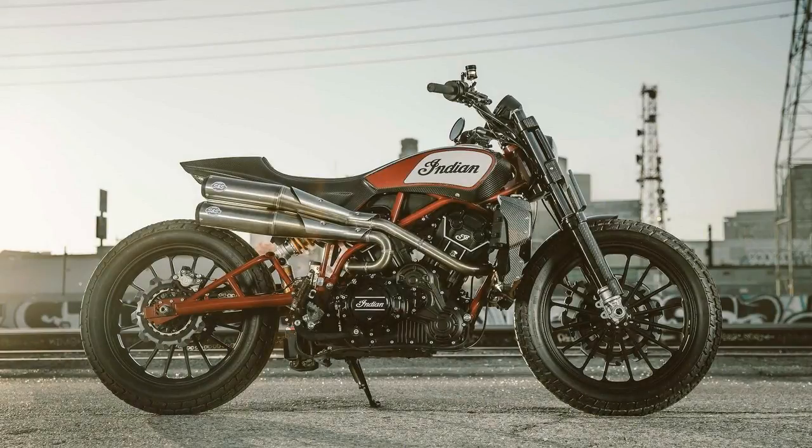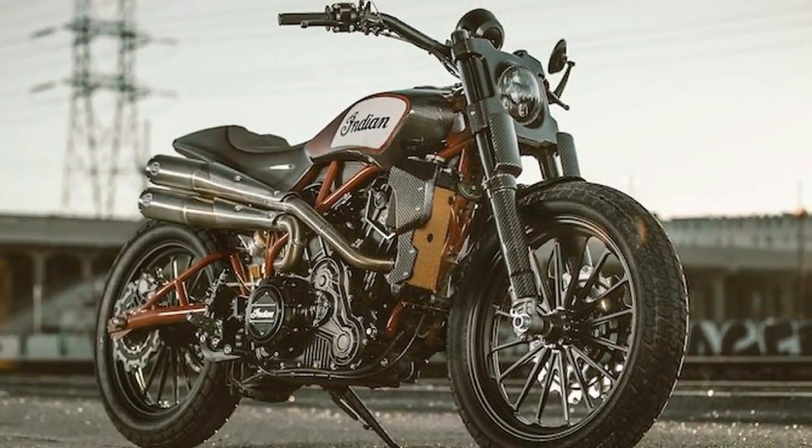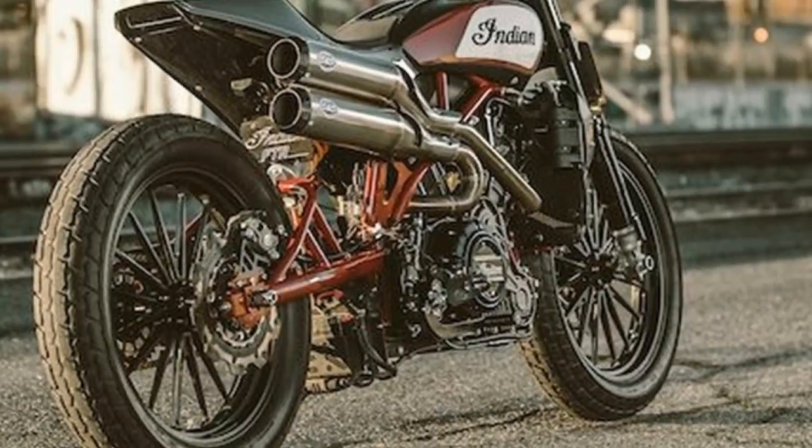But we probably won't be seeing it in dealerships anytime soon. Powered by the Scout's 1133cc liquid-cooled V-twin power plant and looking so simplistically gorgeous it makes me want to cry.